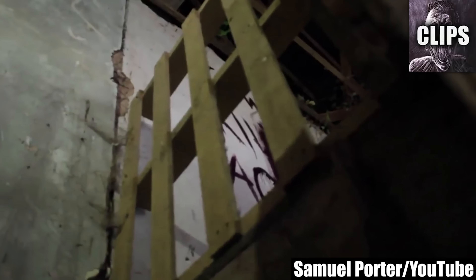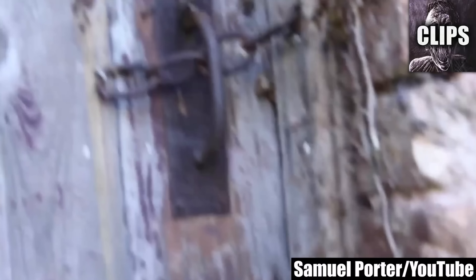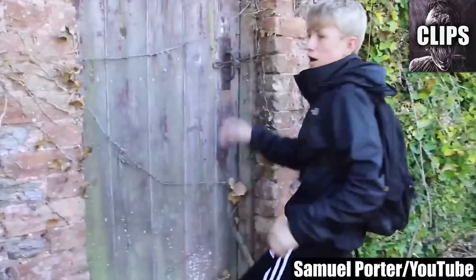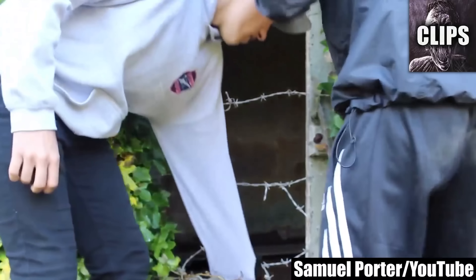Samuel Porter lives near an abandoned house that he wants to explore, so he and his friends take a short walk and soon find themselves standing outside of its gnarled wooden door. Someone has gone to great lengths to keep trespassers away. The door is locked and the window they get in through is covered in barbed wire. The inside of the old cottage is filthy and collapsing, with large sections of the floor eaten away, but they curiously press on. Samuel Porter pokes his head through a hole in the ceiling to see what's on the second floor — a decision he will remember forever.